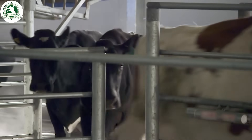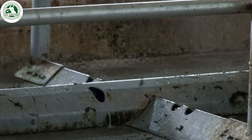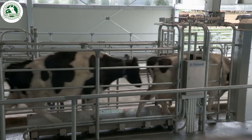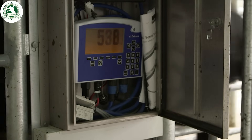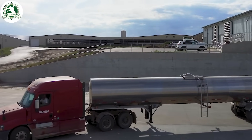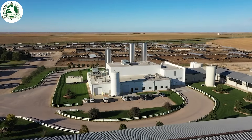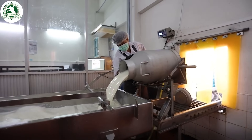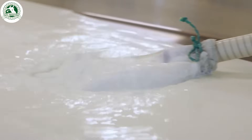Each cow walks over scales that record its seven-day average weight, helping monitor its health. Once collected, the milk is transported in insulated tankers, kept at 34 degrees Fahrenheit, to maintain freshness and prevent bacterial growth throughout the journey to the factory.